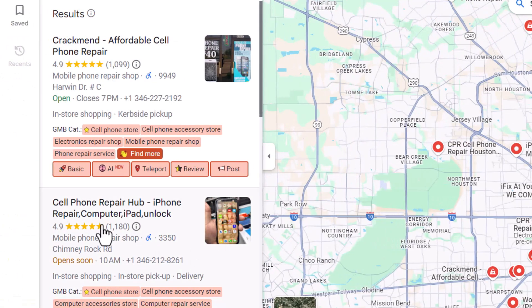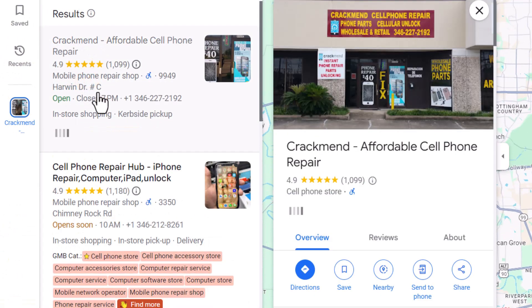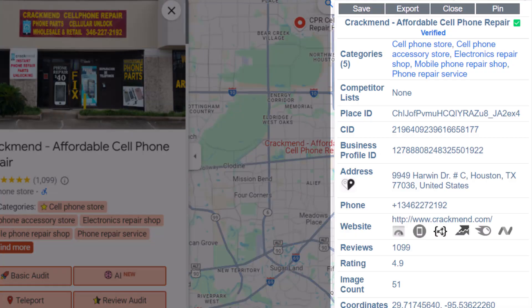If you click on a specific listing, the pop-up updates to show more details just for that business. Even though it's not quite as advanced as GMB Everywhere, I like to use Plepper alongside it when auditing Google Business Profiles to cover all the bases. The best part? Plepper is totally free, and you can find the link to the extension in the description of the video.